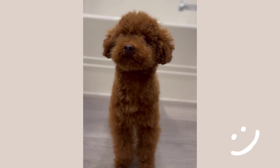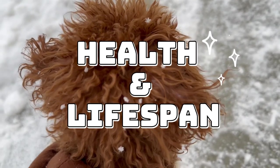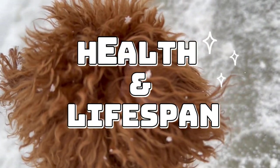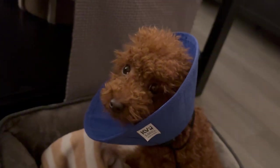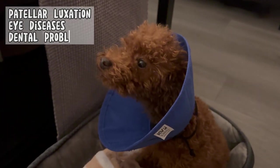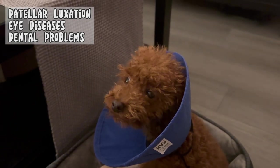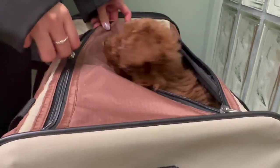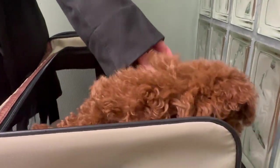Look how fabulous Louie looks after his grooming sessions. Toy poodles are generally healthy dogs, but like all breeds, they are prone to certain health issues. Common concerns include patellar luxation, eye disease, and dental problems. Regular vet checkups and a healthy diet are crucial. On average, they live between 12 to 15 years, so they can be a long-term companion. Here's Louie during one of his vet visits, healthy and happy.